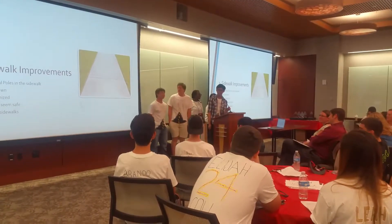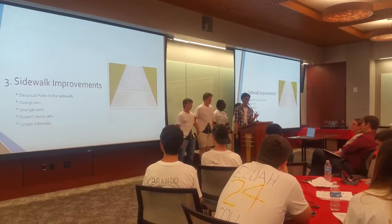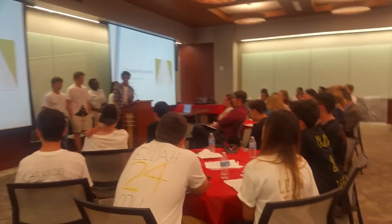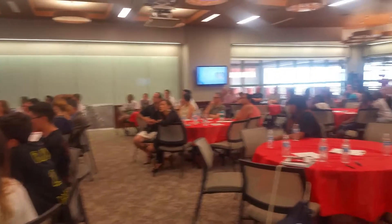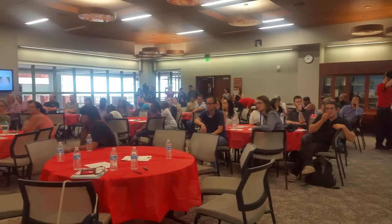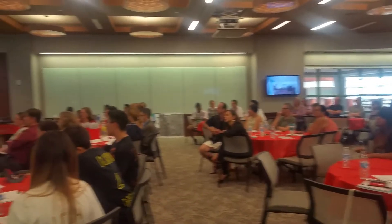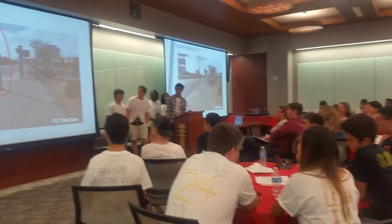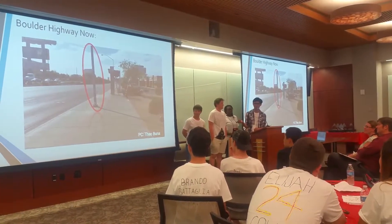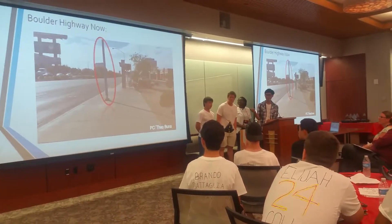I'm here to talk about sidewalk improvements. As you all know, we were touring on Boulder Highway, walking on the sidewalk, and as we were walking on it, we noticed that it was in poor condition — it wasn't the most enjoyable walk. Here's the first picture we took. As you can see, there is a light post directly in the middle of the sidewalk, which is a hazard for pedestrians as they walk through.